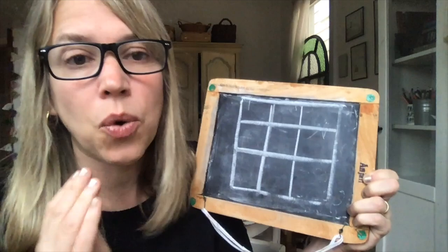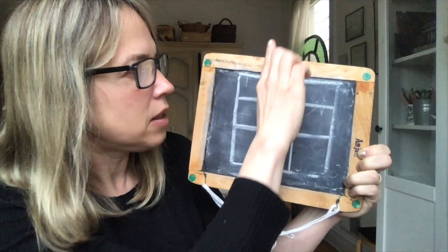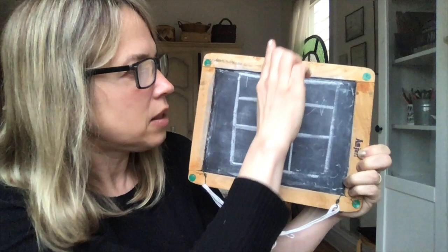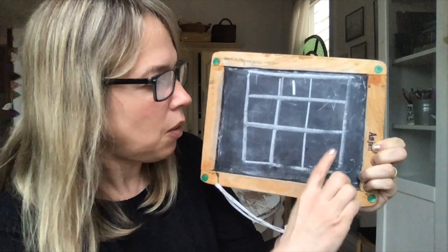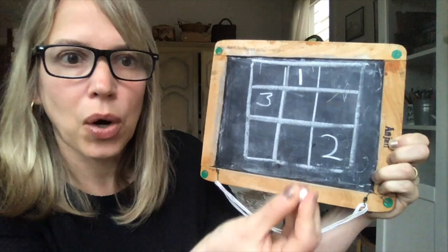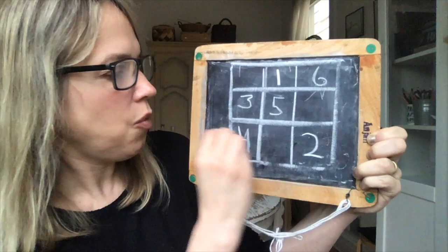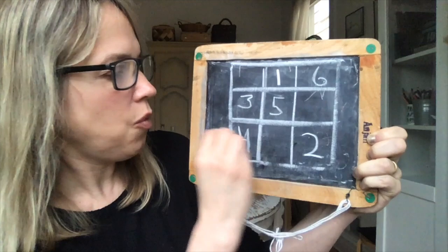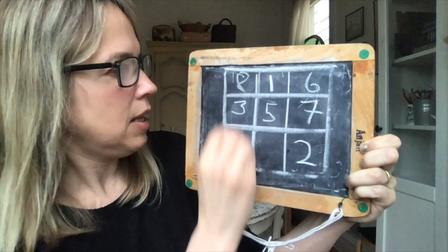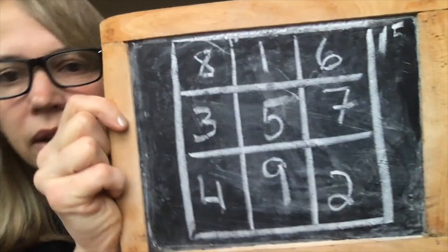We start with a one right in the center. The rule is you go up and over. If you can't go up, you just bump to the other side — you're extending the column by wrapping around. So you go up and over and write a two, up and over and write a three, up and over — oh, there's something there. So the second part of the rule: if there's something occupying the cell you want, you go down one instead. So we put four there, up and over five, up and over six, up and over — doesn't work — seven, up and over eight, up and over nine. That's called the staircase method for filling out a magic square.